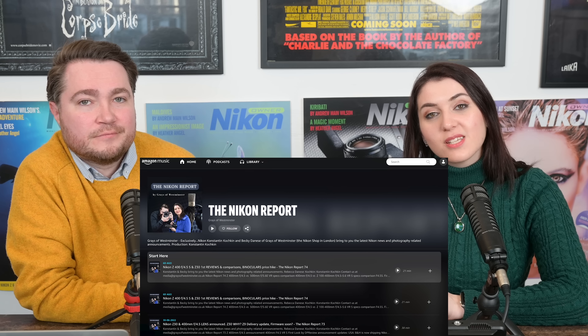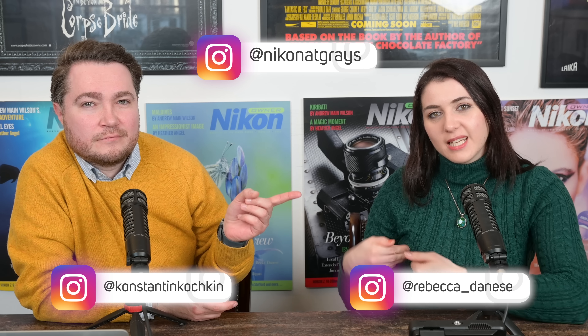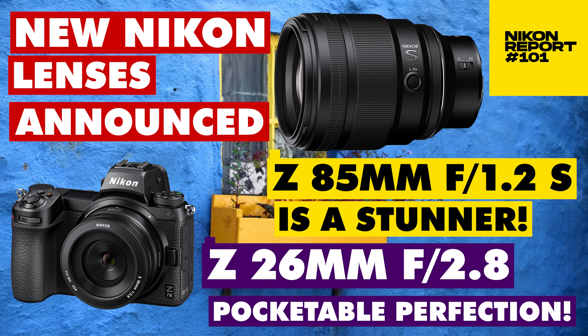If you'd like to find us on the web, you can find us on Instagram at Rebecca underscore Danese, the shop at Nikon at Greys, and I'm at Constantine Kochkin. We'll see you next week. Bye bye.